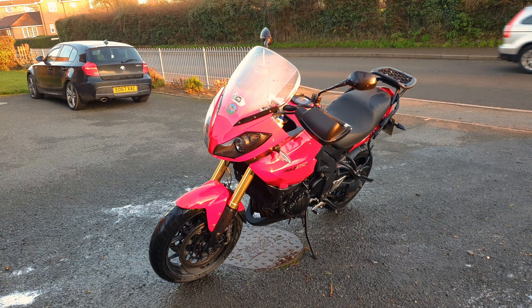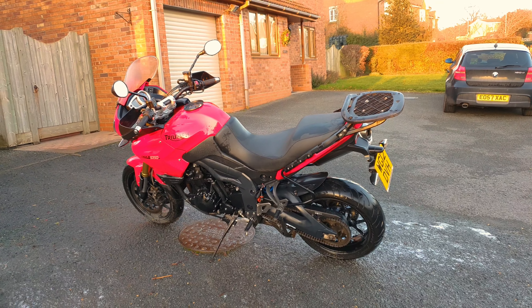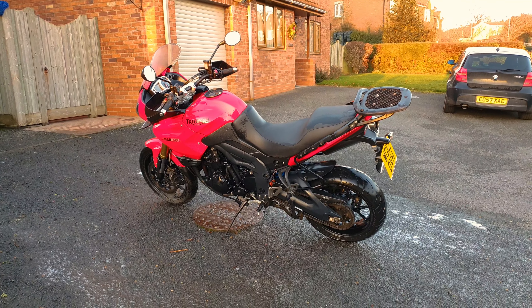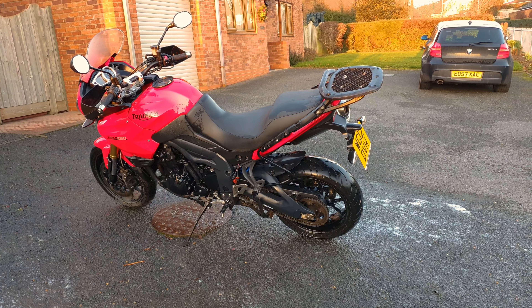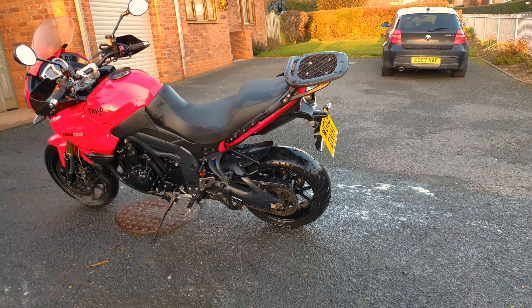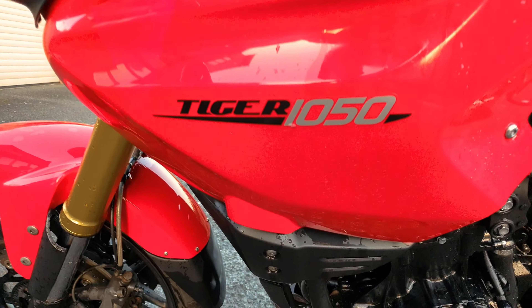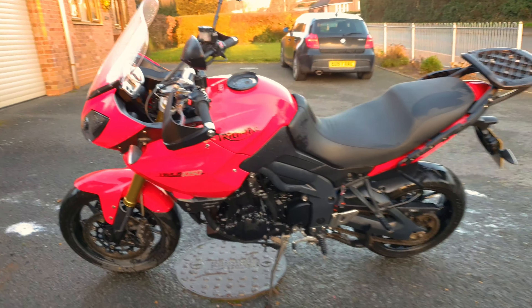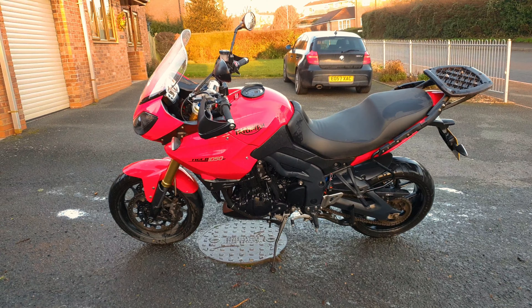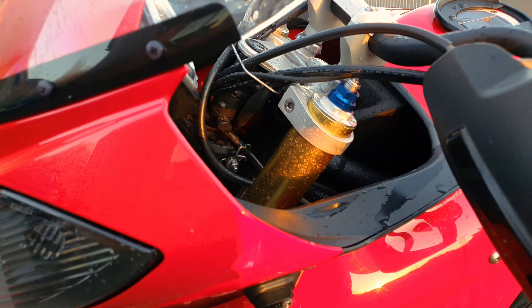Hi guys, welcome back to the BMW Guy YouTube channel. Today we've got something slightly different — our first ever motorcycle walkthrough. It's a 2012 Triumph Tiger 1050, the 115 horsepower adventure bike. We're going to take a quick look around, go through some of the specs, and have a good general look at it, so let's get straight into it.